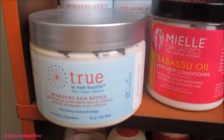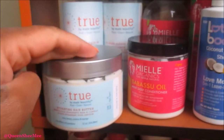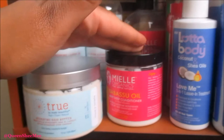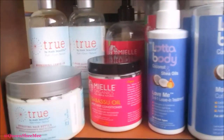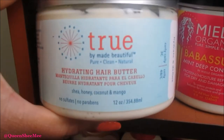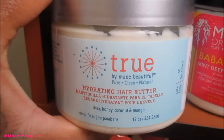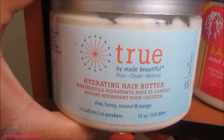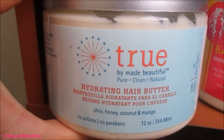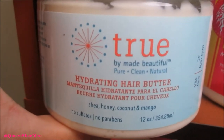We are moving on to the second shelf — we have By Made Beautiful, Myel Organics, and A Lot of Body. Starting out with By Made Beautiful, this is their Hydrating Hair Butter. Can we just talk about how this butter is life? It gives you that definition — if you have not seen my review using this product, you need to, because this stuff is bomb.